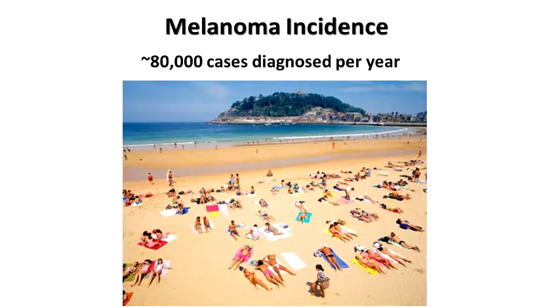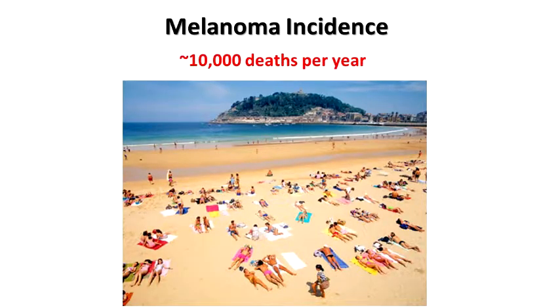Melanoma is not as uncommon as we think — about 80,000 cases a year diagnosed in this country, and this is one of the fastest growing cancers we have, about a 4% increase in the number of cases year over year. Our generation and the previous generation not having much knowledge about sun protection, as well as the use of sun tanning beds in the 80s and 90s, is really seeing an epidemic of melanoma these days. Unfortunately, there are still about 10,000 deaths per year — about a patient dying from melanoma each hour — and clearly this is unacceptable. Prevention is really key, but what happens when we're not able to prevent melanoma?